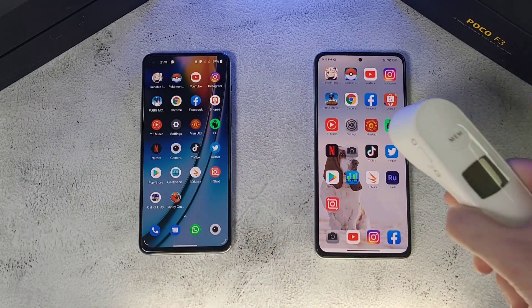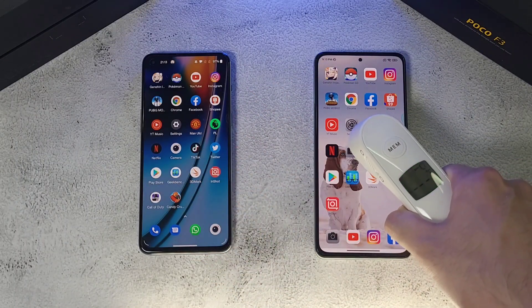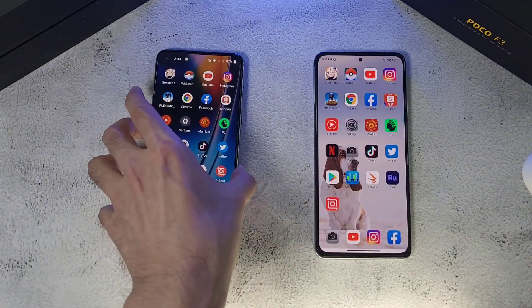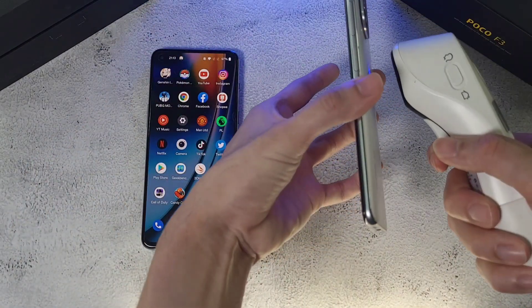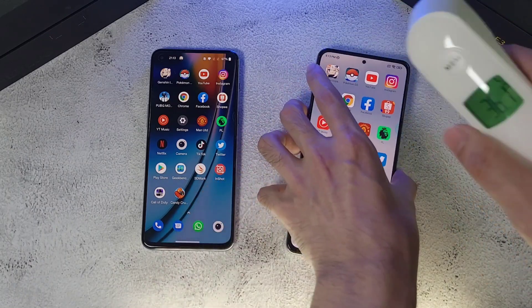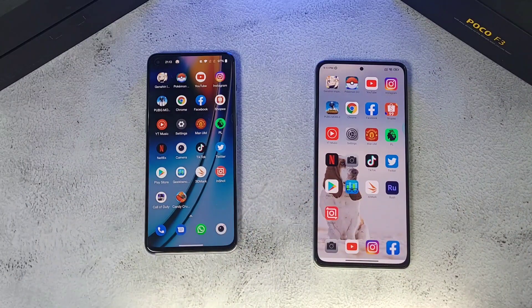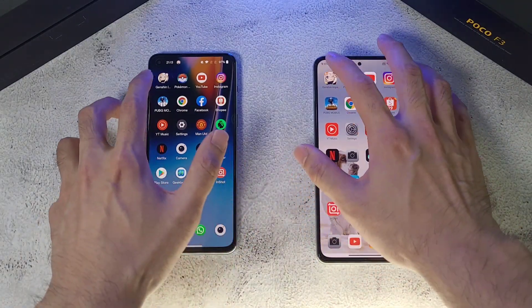Play Store — pretty neck and neck on both phones. Checking temperatures: front and back both read 36.1°C on both devices, so very similar after the full speed test round.